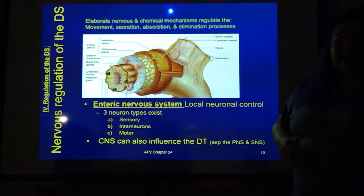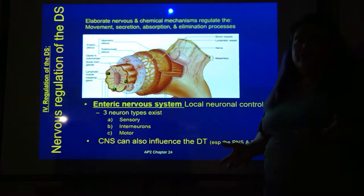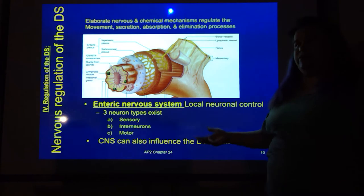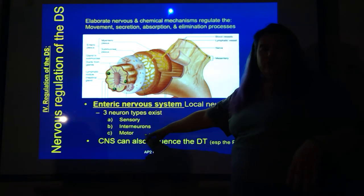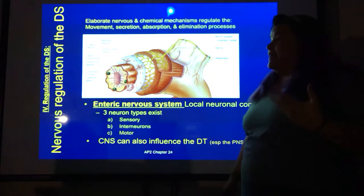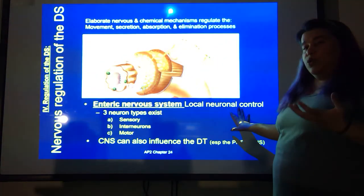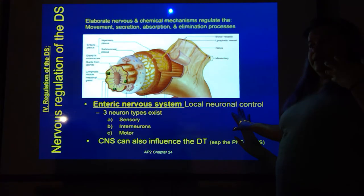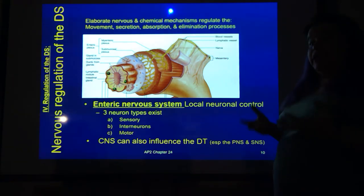Looking at the enteric nervous system, remember it actually has the same types of neurons as everything else in a reflex arc — sensory neurons, interneurons, and motor neurons. That hasn't changed, but they are under kind of local control. So you've got this locally controlled monitoring system.